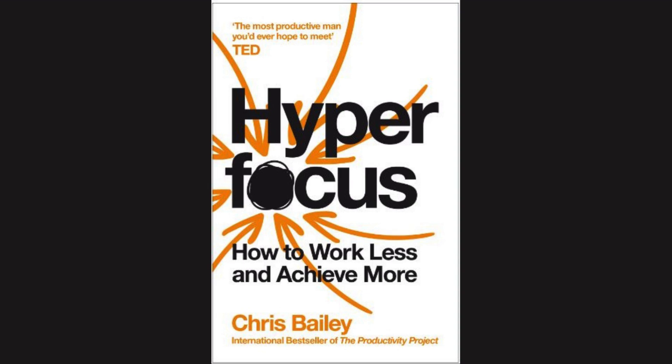When multitasking doesn't work — in summary, there are generally three combinations of tasks that fit comfortably within your attentional space.